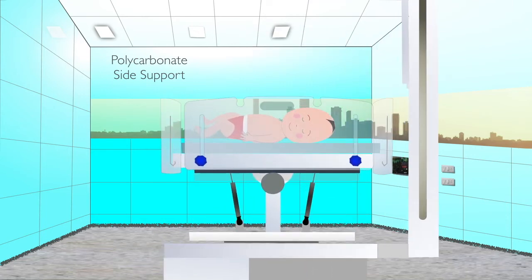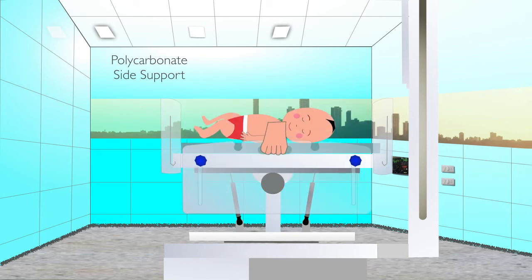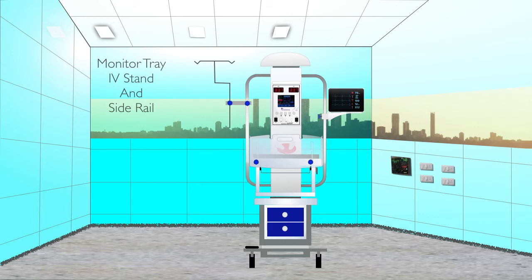The side support can be dropped down by rotating the knobs and dropping the side support with the handle. The side rail allows the monitor tray as well as the IV stand to be adjusted by height and rotated as per convenience.